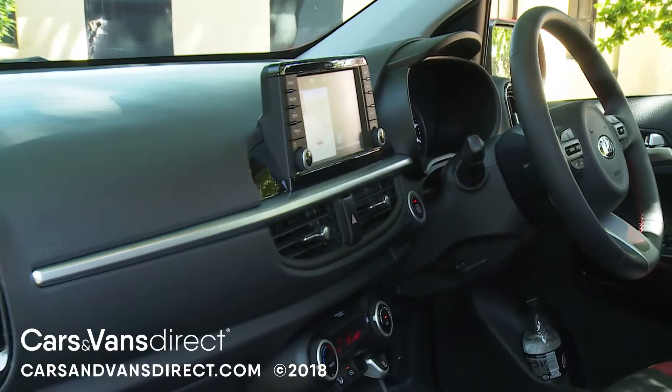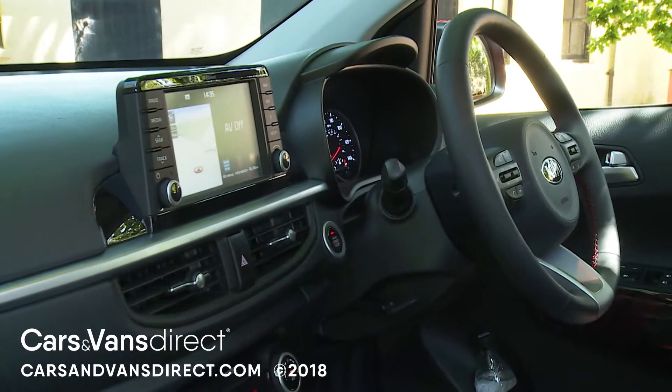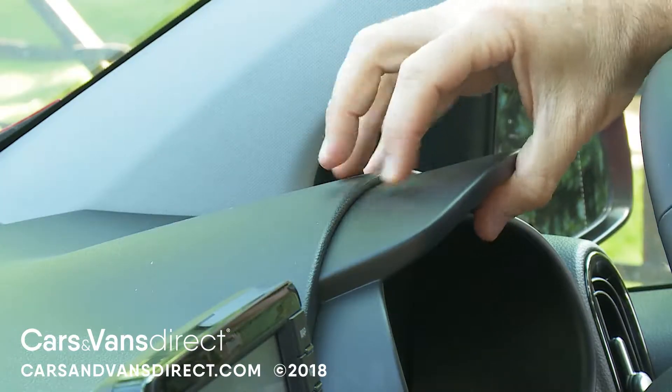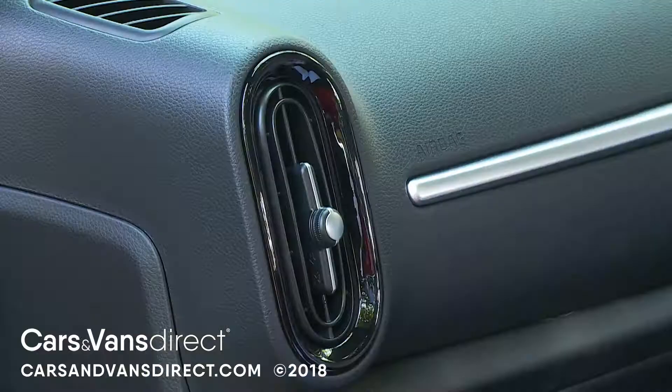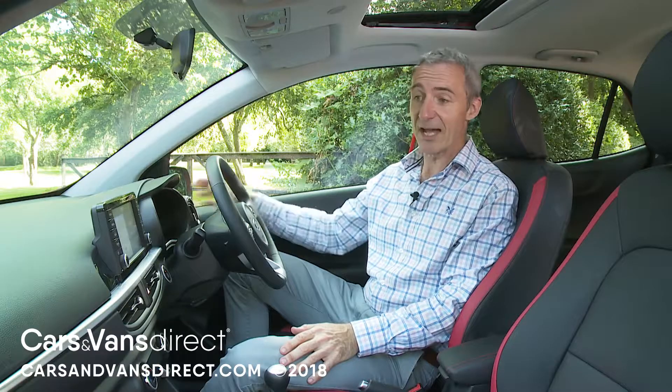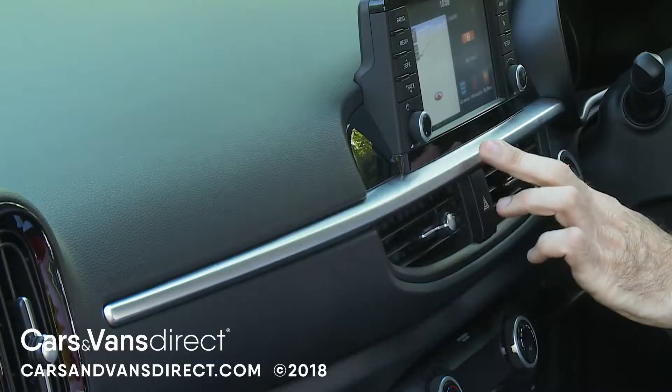This cabin now punches well above its price point, providing you can afford to stretch beyond the cheaper trim levels. True, some of the plastics used are still a little hard to the touch, but you would expect that in a city car. Everything's so nicely integrated that you don't really notice — these unusual air vents vertically bookmarking either end of the fascia, and the dashboard divided into upper and lower sections by a satin chrome strip.